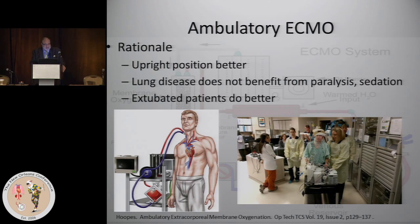Ambulatory ECMO really came into being for lung transplant or heart-lung transplant patients not doing well — bridging cardiac patients the same way we bridge for heart transplant. The rationale is that the upright position is better for the patient: lung disease does not benefit from paralysis, sedation, or positive pressure ventilation. The goal is to rest the lung with a spontaneously breathing patient. These cases are few and far between. The vast majority are VV ECMO patients, though VA ECMO ambulatory can be done as well.